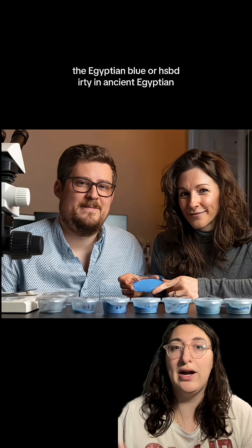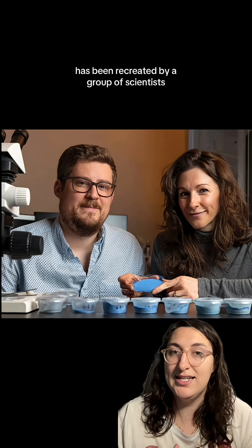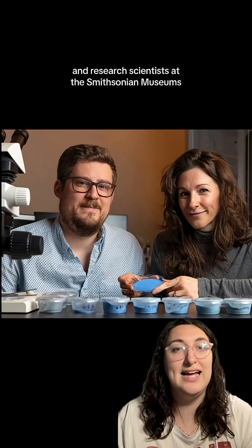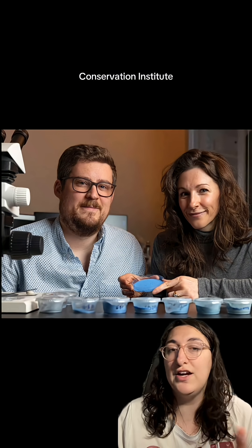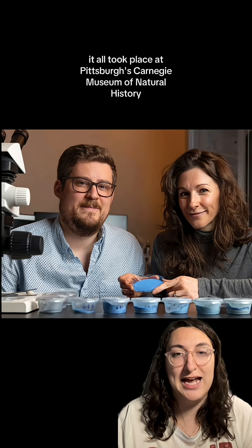Egyptian blue, or Hesped Irti in ancient Egyptian, has been recreated by a group of scientists — mechanical and materials engineers and research scientists at the Smithsonian Museum's Conservation Institute. It all took place at Pittsburgh's Carnegie Museum of Natural History.